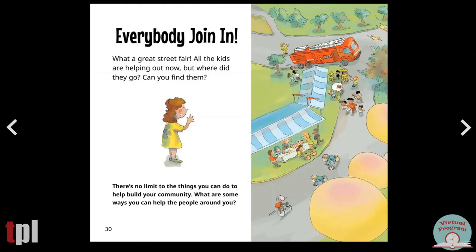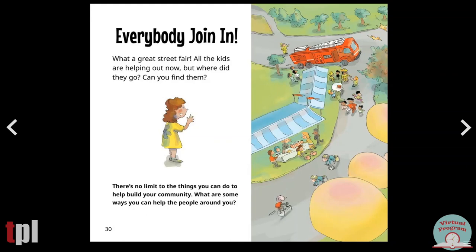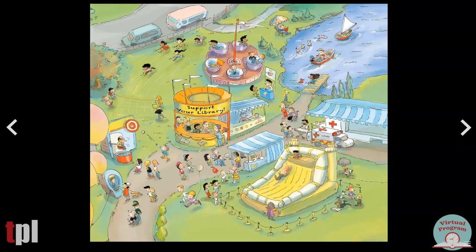Everybody join in. What a great street fair. All the kids are helping out now, but where did they go? Can you find them? There's no limit to the things you can do to help build your community. What are some ways you can help the people around you? Make a puzzle. There are so many parts to a community, but somehow they all fit together, kind of like the pieces of a jigsaw puzzle. Follow these steps to make a puzzle picture of your community.